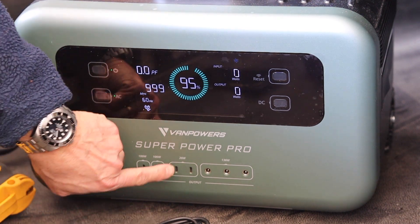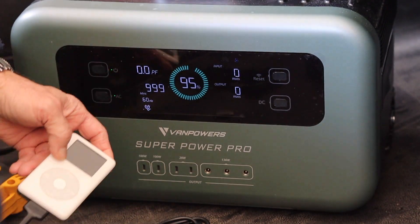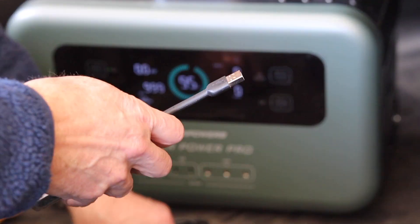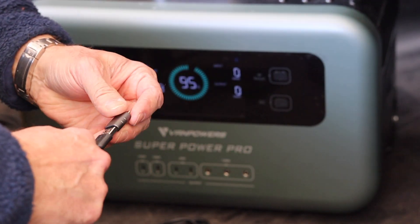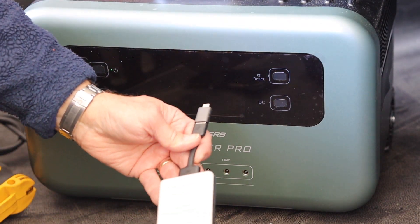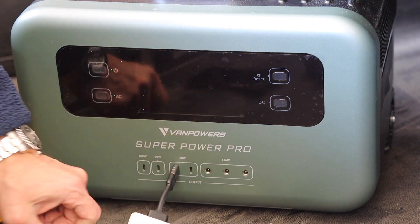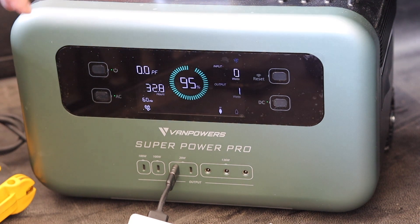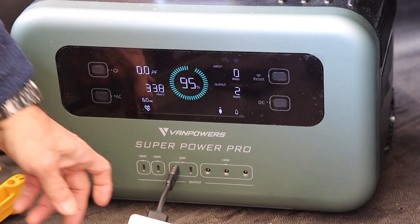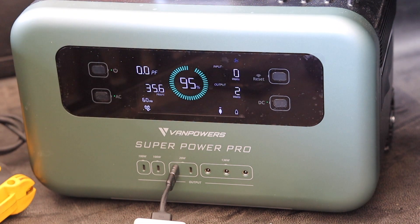If I want to run USB, I can charge up my iPod here - though I have to use an adapter, and that's one of the few complaints I've heard about this: you've got to go to USB-C. It's going to force me kicking and screaming into the 21st century, but oh well. Now it's charging - my iPod is drawing 2 watts through the USB.